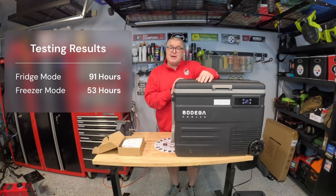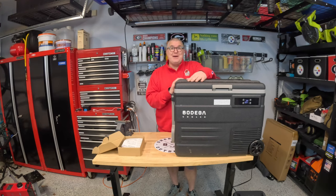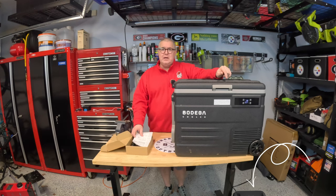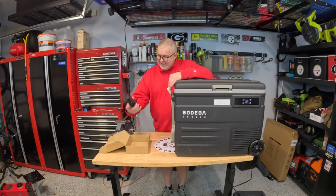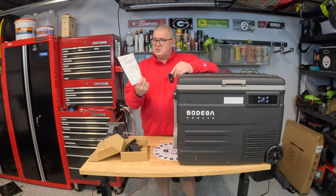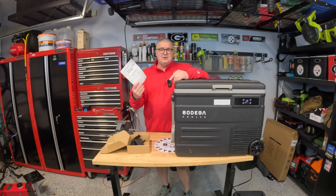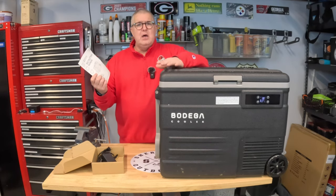After resetting, I tested freezer mode with frozen meals and ice cream, and it ran 53 hours on the same 1,152 watt-hour power station. That's compelling if you want to use this as a freezer on a trip. It comes with a 12-volt adapter and an AC adapter. The instruction manual is actually very good — most of these manuals are awful, but this one walks you through everything clearly.